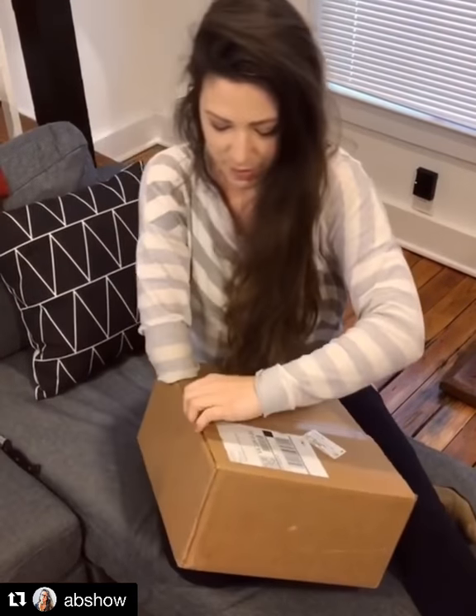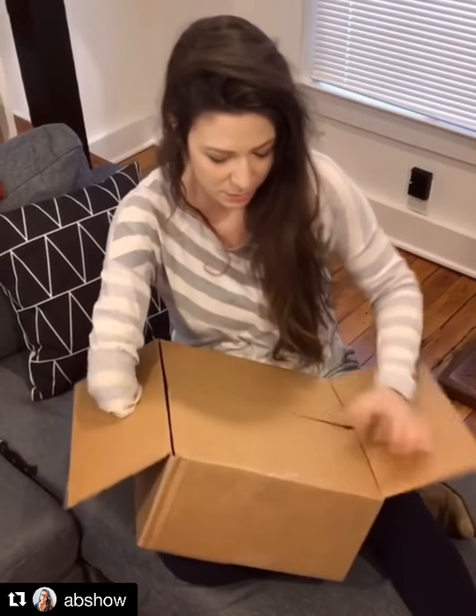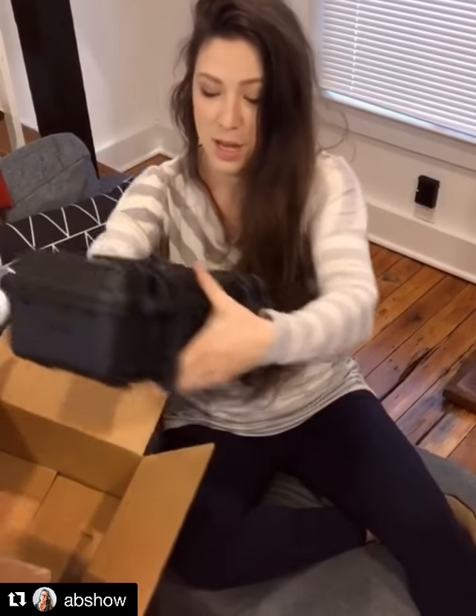You'll never guess what I'm holding. I'm about to show you something I'm so pumped about that I never thought I would have in my whole life. One of the coolest things I've ever learned about, one of the coolest things that's probably ever been developed — this is a 3D scanner for 3D printed prosthetics by Unlimited Tomorrow.